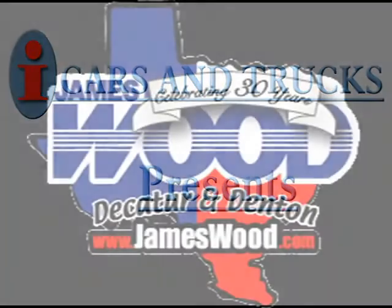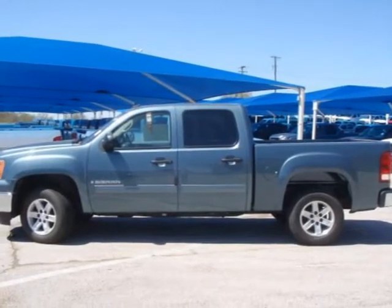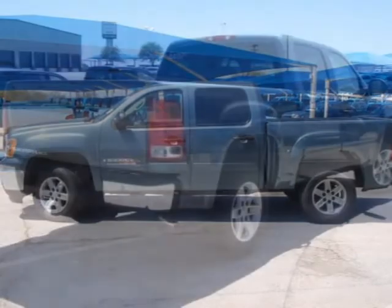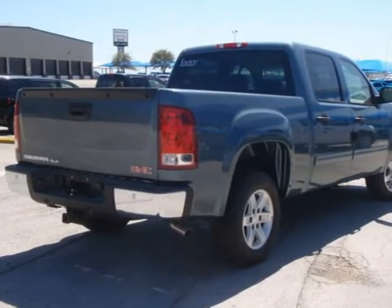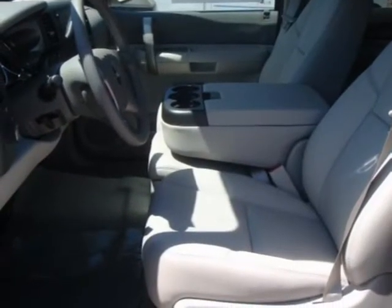This 2009 GMC Sierra 1500 is being offered by Jameswood Motors Inc. at a low price of $0. For more information, click the link to the right or call our phone number. Another fine car offered by Jameswood Motors Inc. We will ship this car anywhere in the U.S.